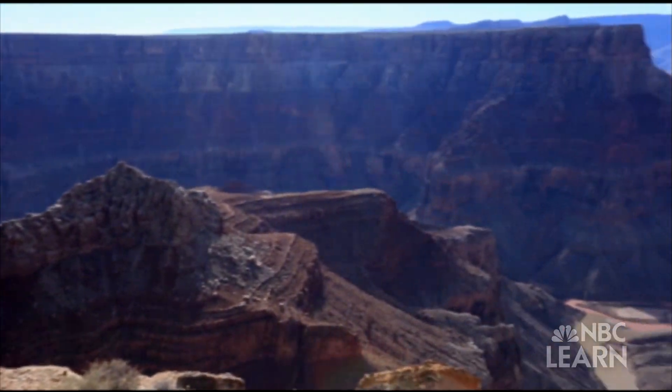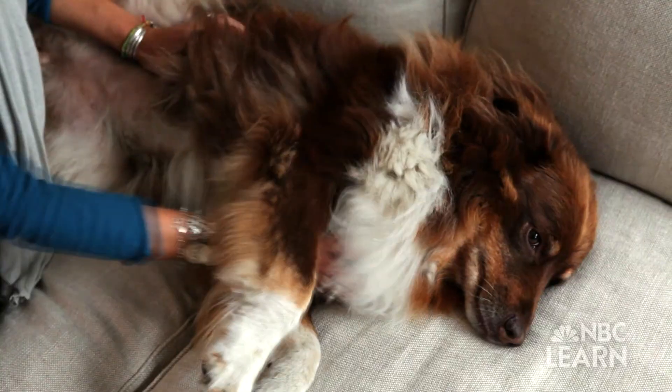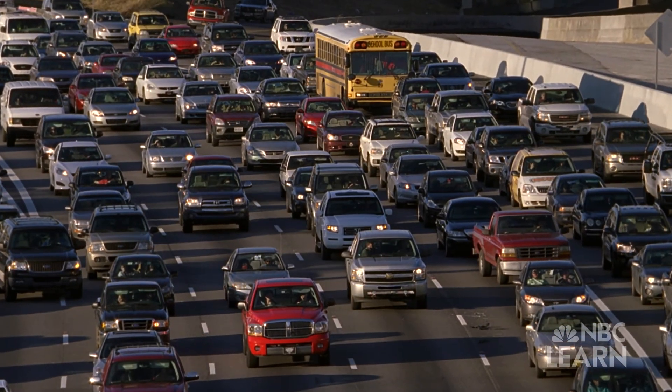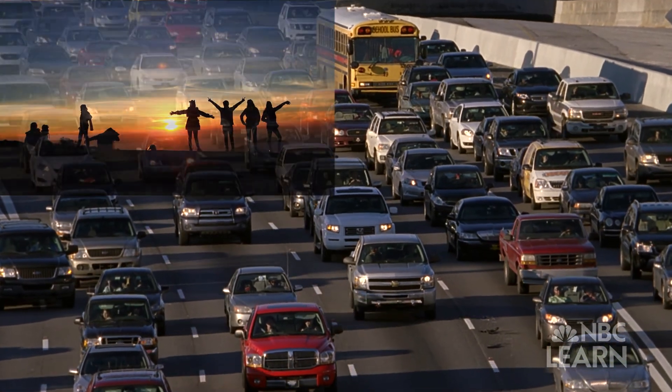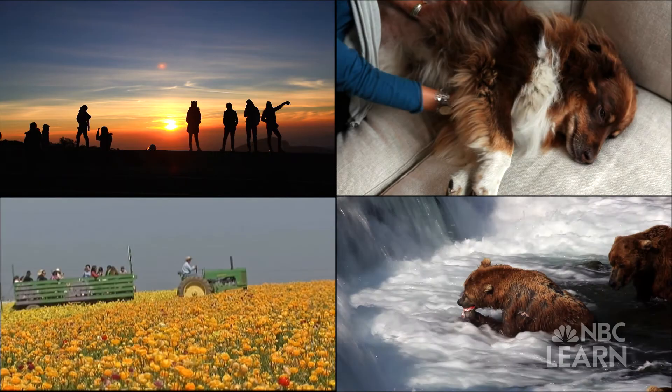Every day, we are bombarded by sights, smells, tastes, textures, and sounds — senses that allow humans and animals alike to perceive the world around us and survive.